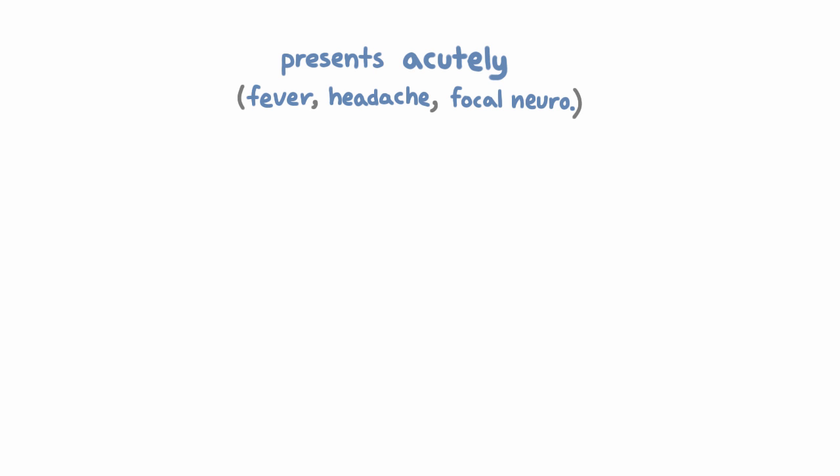How does it present? Usually people with HSV encephalitis present pretty acutely within a week of developing symptoms, and the symptoms are going to be fever and headache, and because it's encephalitis, focal neurological signs and symptoms.